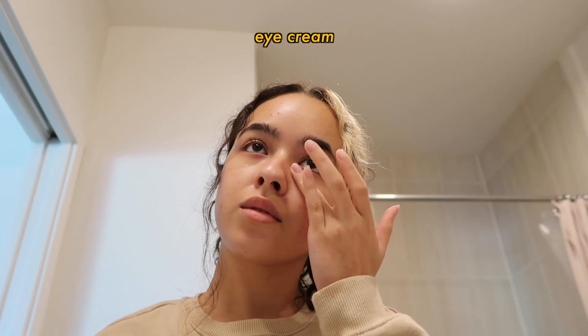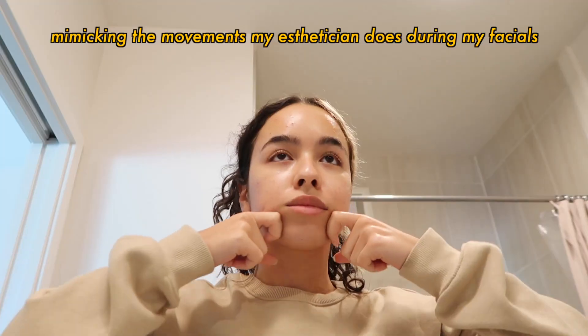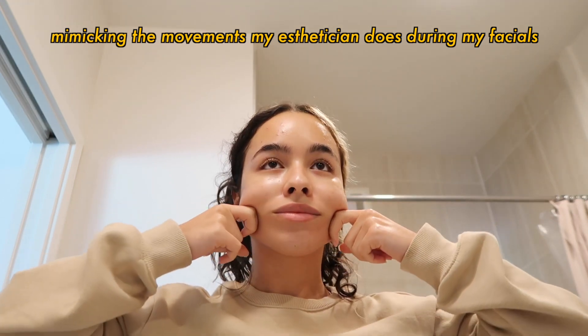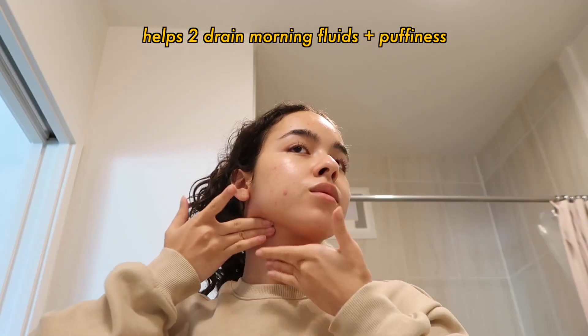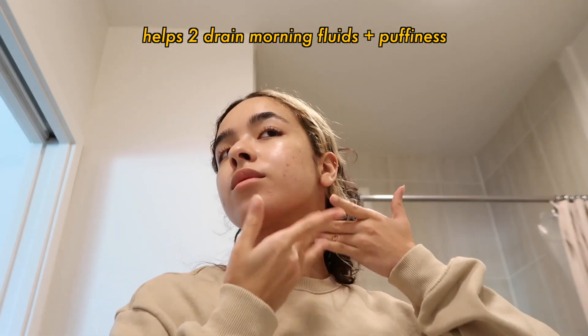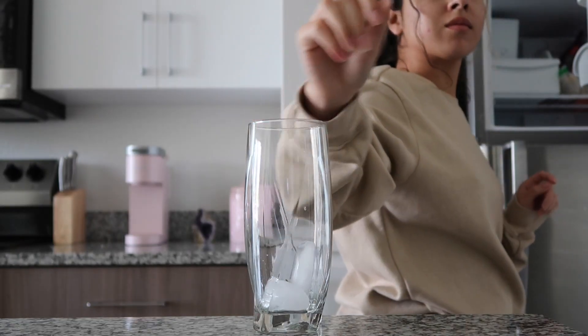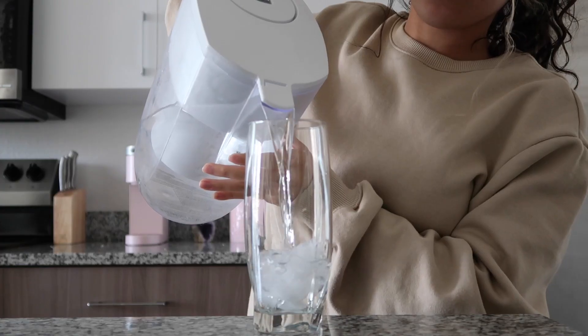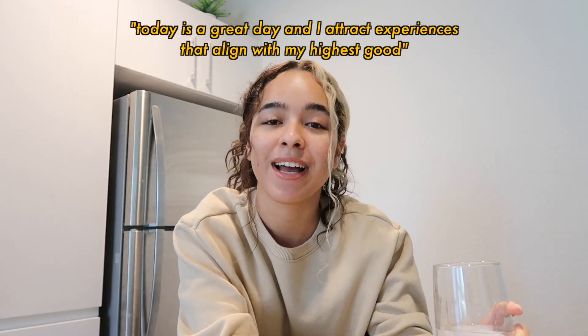My morning skincare routine is super important to me and if you've been following me for a while then you know that this skin has come a super long way and I don't plan on messing up all that progress. I personally swear by affirmations, so let's go ahead and say the first one of the day: today is a great day and I attract experiences that align with my highest good.